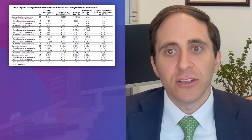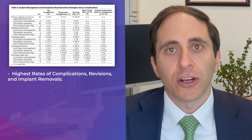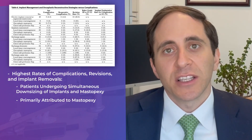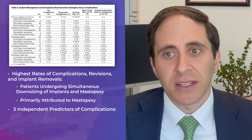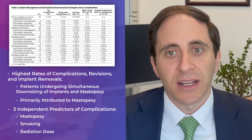The authors did note that the highest rate of complications, as well as revision and implant removal, occurred in patients undergoing downsizing of their implants and simultaneous mastopexy. This was attributed primarily to the mastopexy, given it was one of three independent predictors of complications on a multivariate analysis.